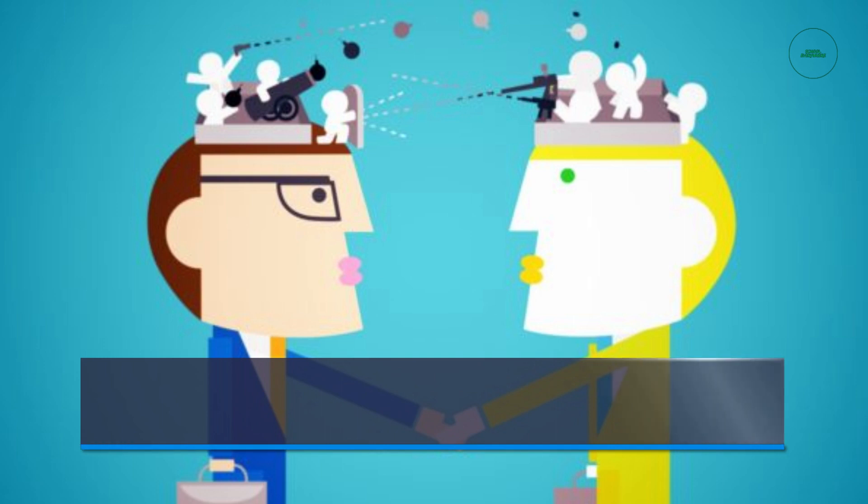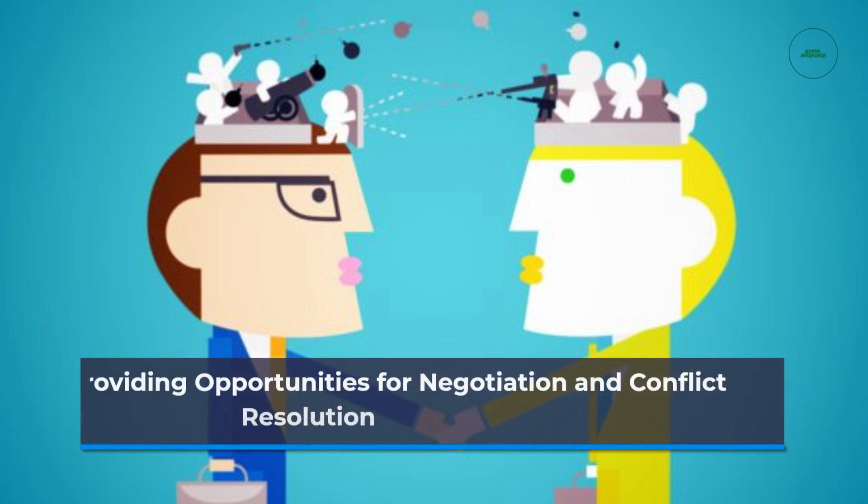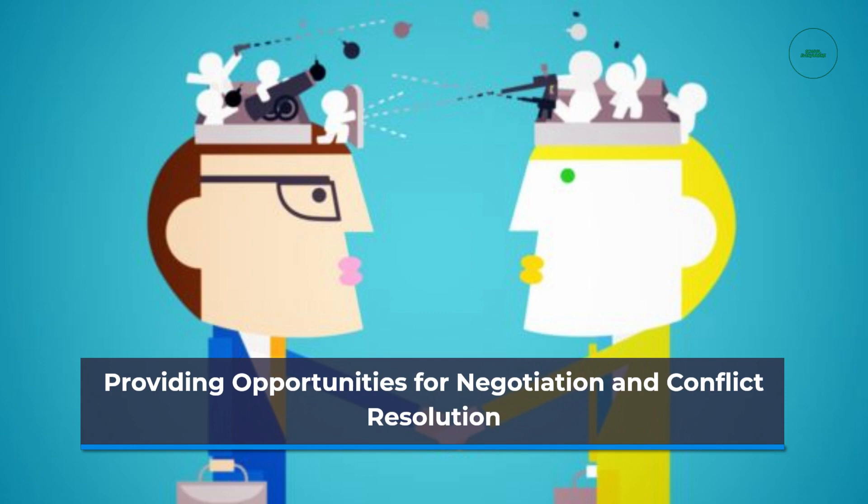Collaboration inevitably involves differences of opinion and conflicts. By providing opportunities for negotiation and conflict resolution, educators teach students essential skills for resolving conflicts in a constructive and respectful manner.